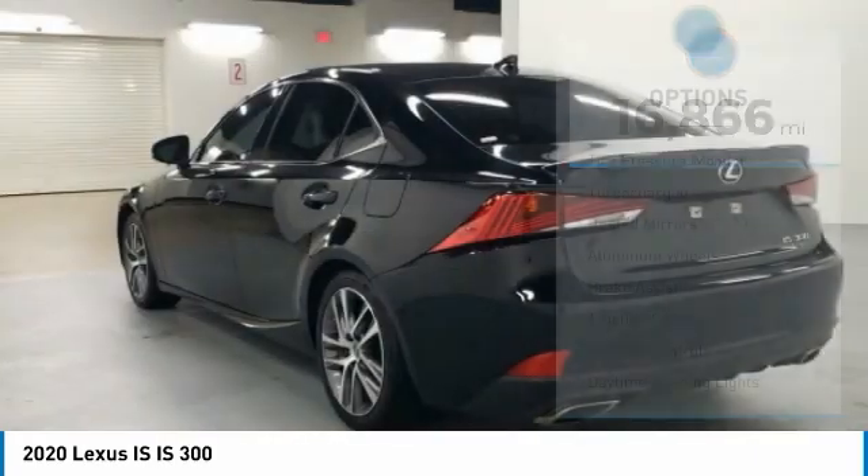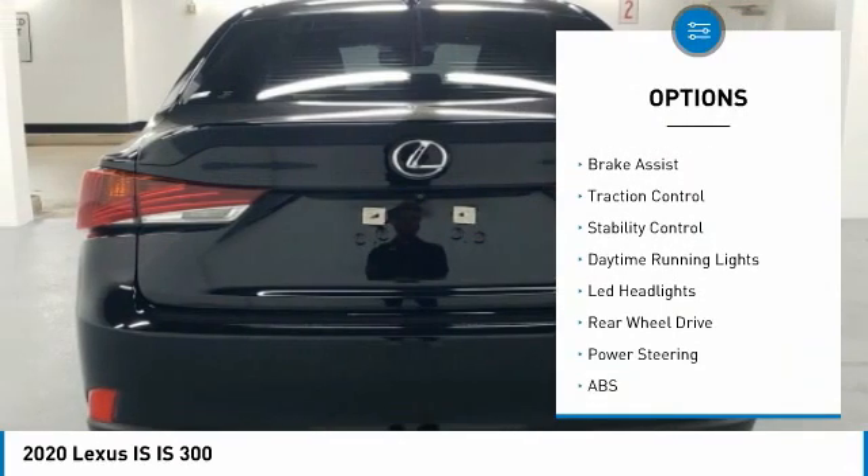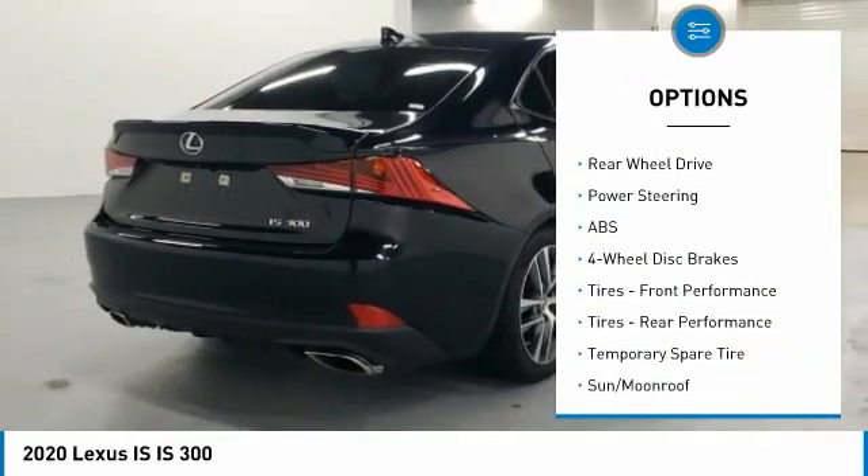Here are some of this vehicle's great options: tire pressure monitor, turbocharged, heated mirrors, aluminum wheels, brake assist, traction control, stability control.